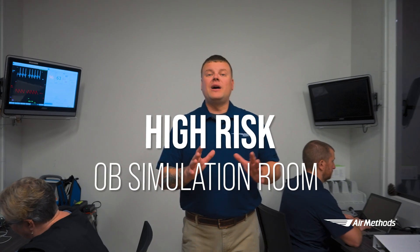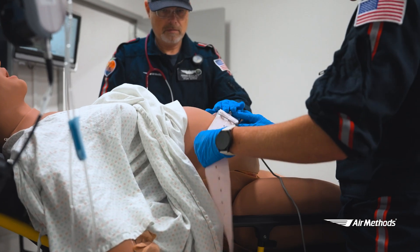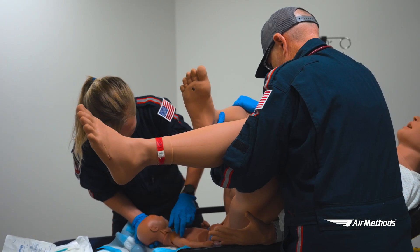In this room, we have our high-risk OB simulator. Let's take a look at a crew assessing a mother in active labor. Patient: I'm starting to feel the urge to push. Crew: Breathe for us. Doing great. Baby is coming. Good job, Jenny.